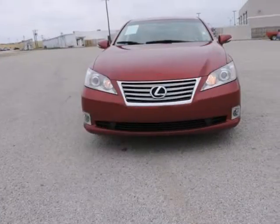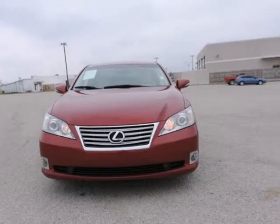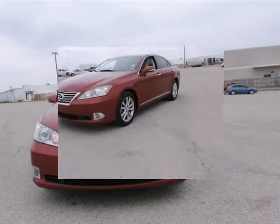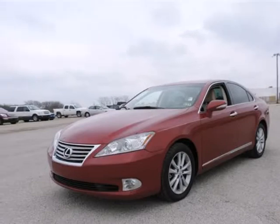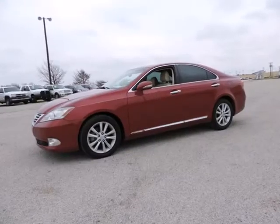Ultra-luxury package: heated and ventilated front seats, high-intensity discharge headlamps, panorama glass roof, power rear sunshade, and wood and leather steering wheel and shift knob.